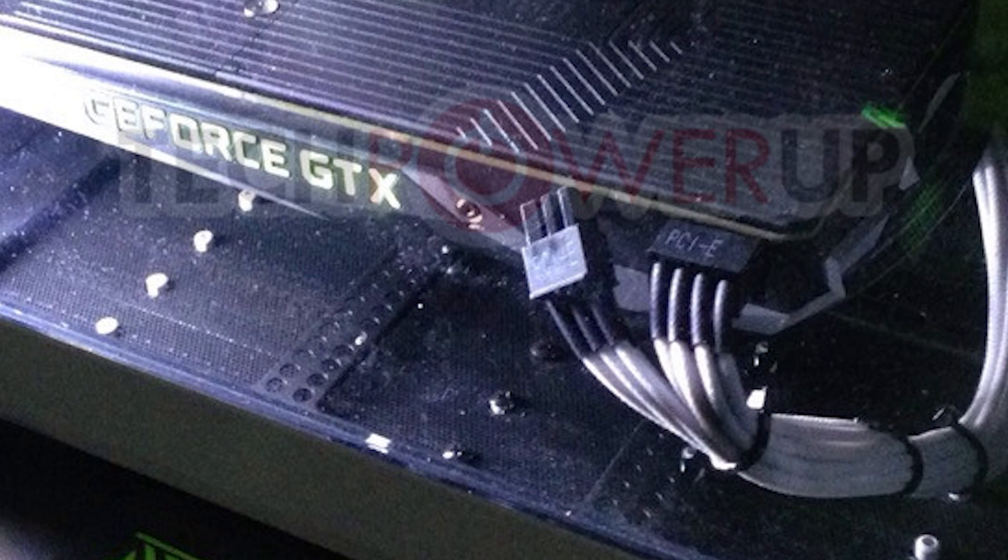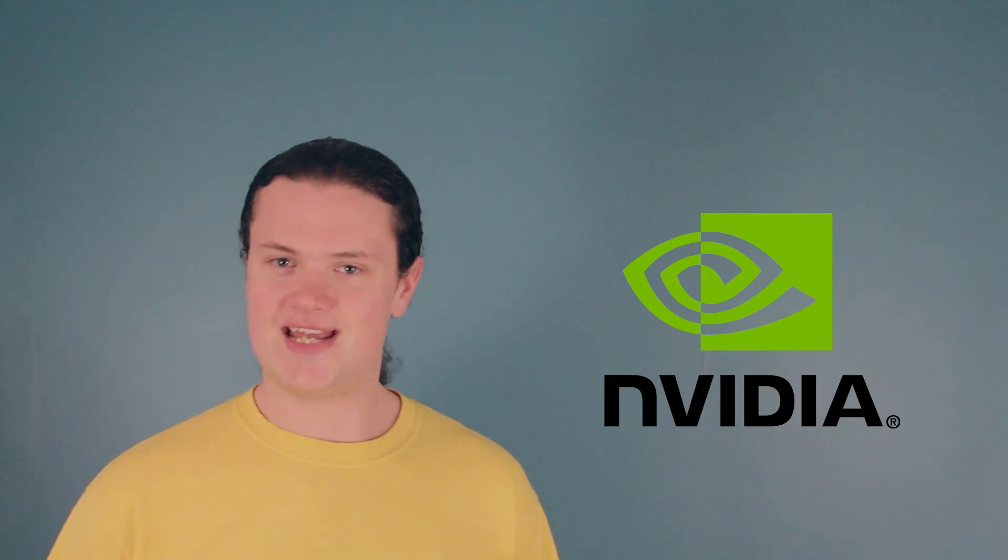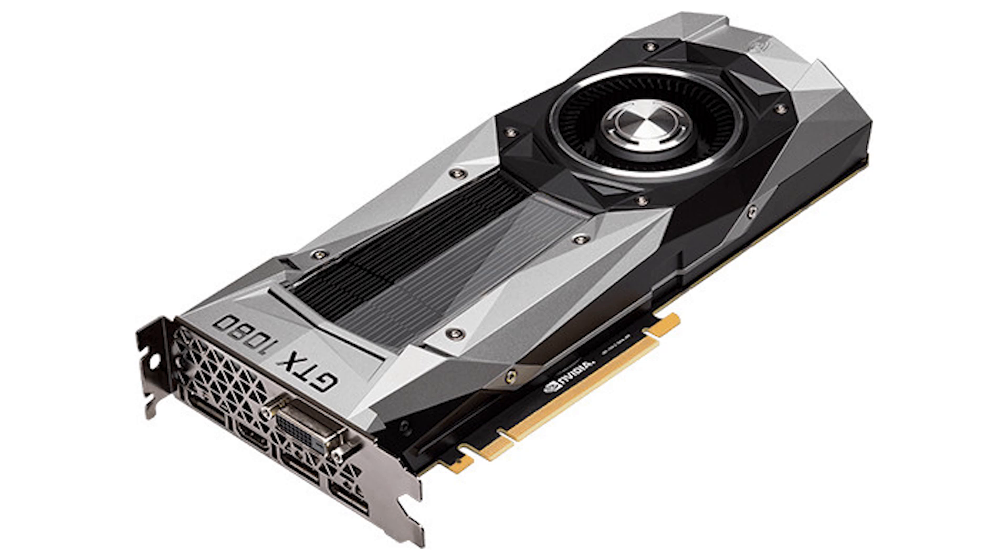The card becomes officially available for $599 American dollars on May 27th, which is my birthday. Something interesting is NVIDIA's decision to continue development of SLI technology, with their new SLI HB bridge — HB standing for High Bandwidth — a bridge that takes advantage of both SLI fingers on the card, which doubles the bandwidth.